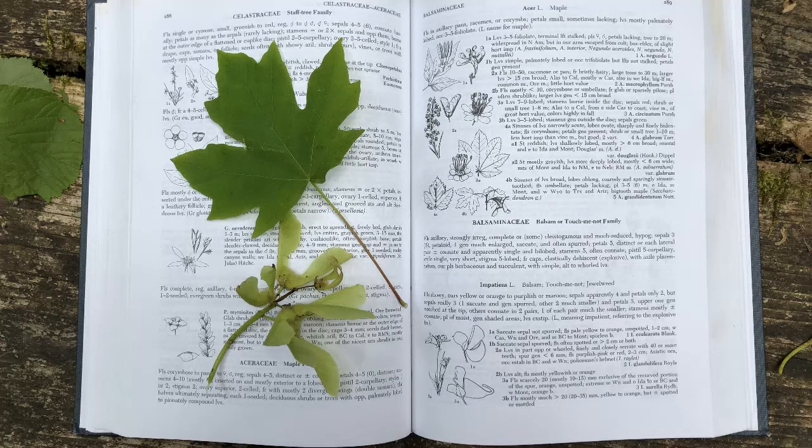Another tool you can use is called a dichotomous key. To use a dichotomous key, you answer a series of questions about the plant's characteristics and it ultimately leads you to the correct identification.